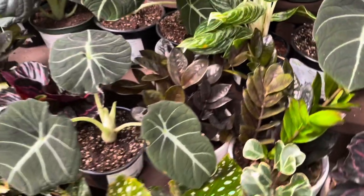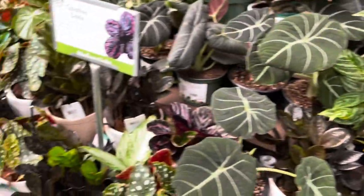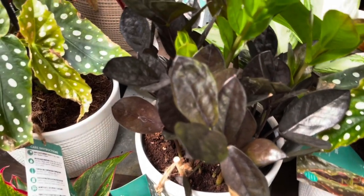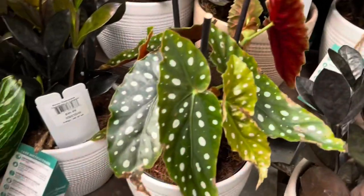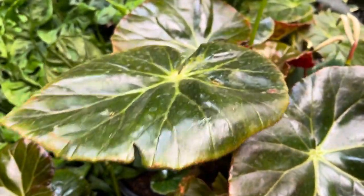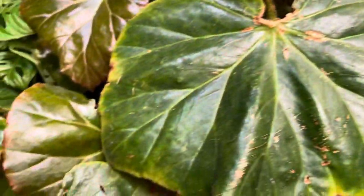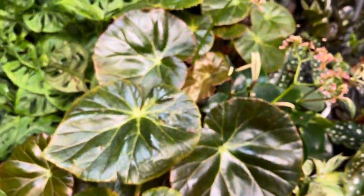The Trending Tropicals have made it here and they're priced the same - $39.99. They have the Revii ZZ Raven and the Begonia Maculata. I love these Begonia Freddys - the leaves are so huge. These are $29.99.